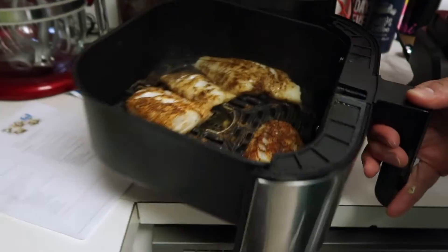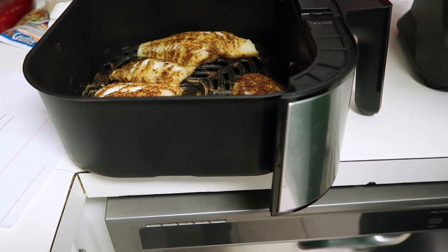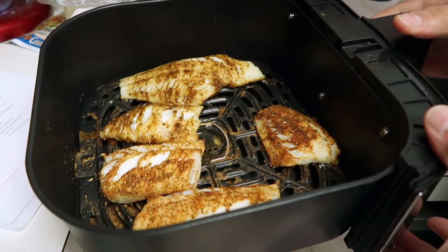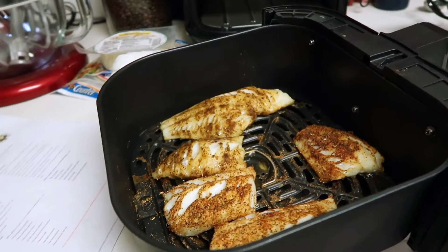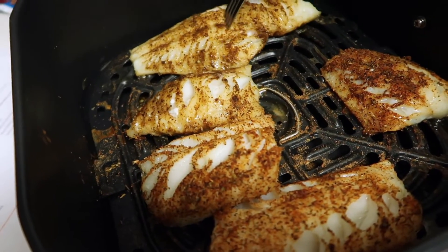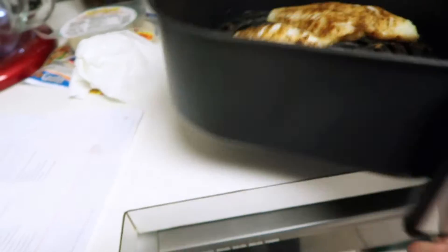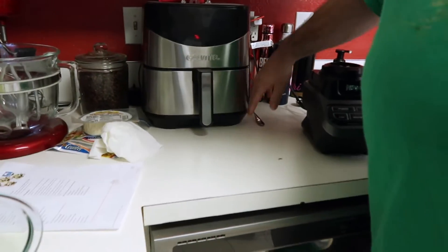Let's check the cod — oh yeah, it's done! With cod or white fish, you're looking for it to flake. You can check with a fork, or just look — it's actually pulling away on its own, which is a great sign. The cod is done, so we'll put it back in the air fryer and just let it stay warm while we finish up the salad.